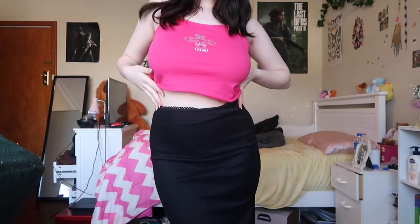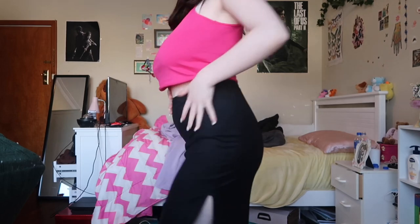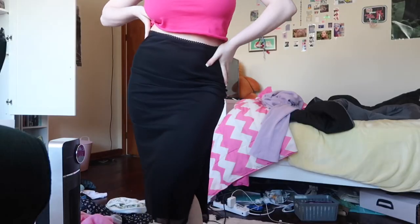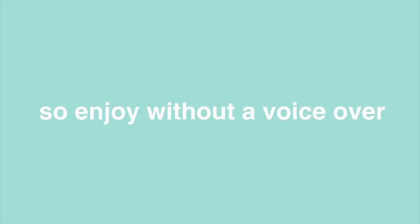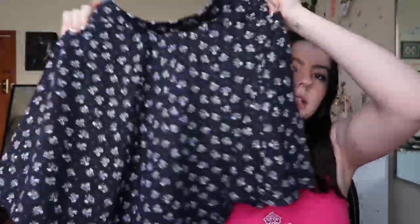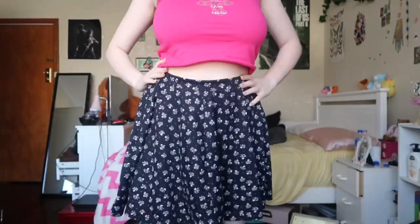This skirt I actually wear to work very often. It's a really nice black skirt with a pretty cool slit, just like the brown one and the pink one — they're all actually made the same. These clips happen to have audio so enjoy without a voiceover! This one is kind of basic but it's just one I wear casually, like going over to someone's house. I sometimes pair it with a black long sleeve and stockings. It feels so easy and loose — it's nice and free, which is why I feel so comfortable in it.